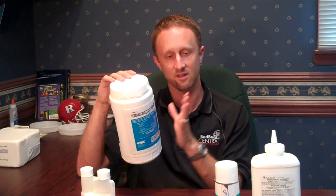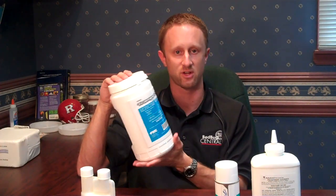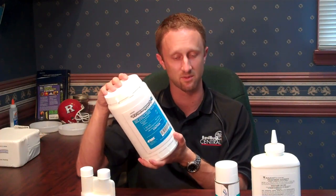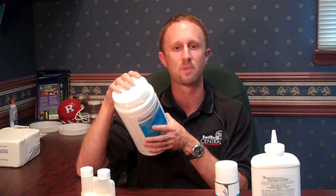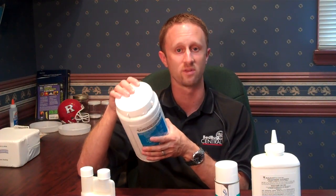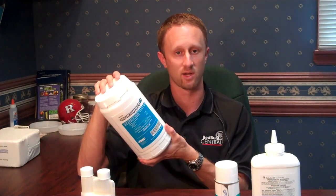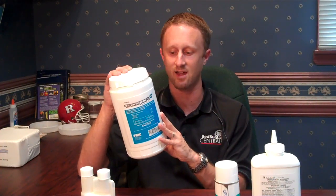There are two other products out there very similar to Transport GHP that also use two active ingredients: one is also made by the same manufacturer called Transport Micron, and another by a different manufacturer called Tempered. All three are relatively similar. The reason we specifically choose Transport GHP is because it comes as a wettable powder — little powder packs you drop inside your spray tank, mix with water, and shake up. Wettable powders are known to sometimes offer more residual activity, meaning they remain active longer once they're dry. We use this on our first, third, fifth, and seventh services.